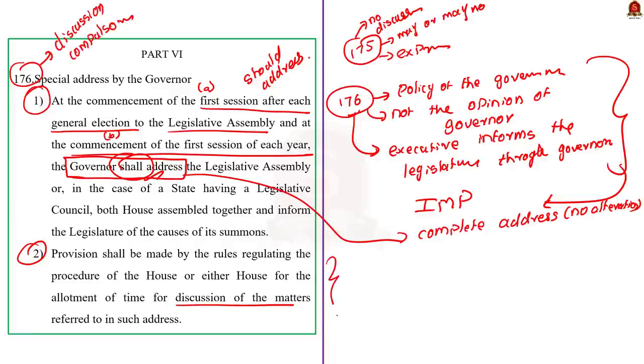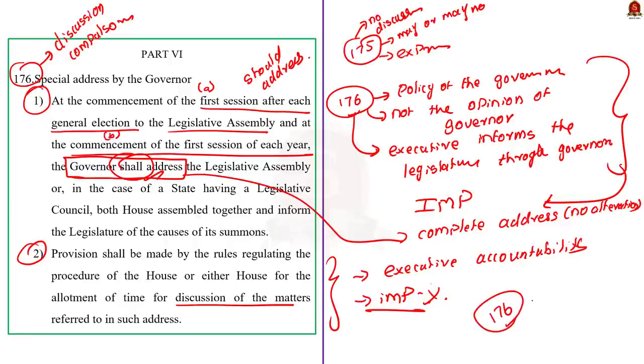Accountability of the executive to the legislature is one of the essences of parliamentary democracy, so the governor's address under Article 176 plays an important function. According to the editorial's author, the governor should have read out the content of his speech in full without altering it. The constitution does not permit him to disagree with matters contained in the address or interpose his own views in the address under Article 176. The governor cannot willfully skip paragraphs of the address.